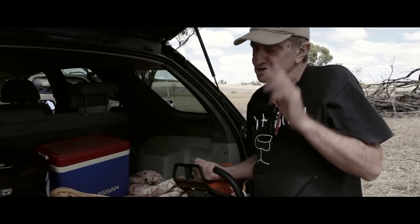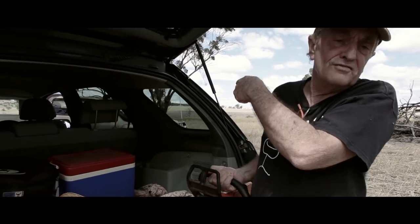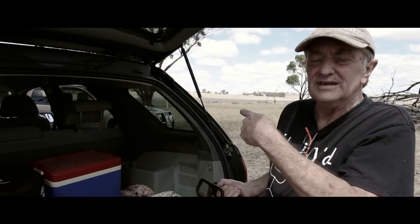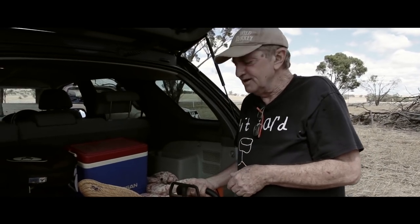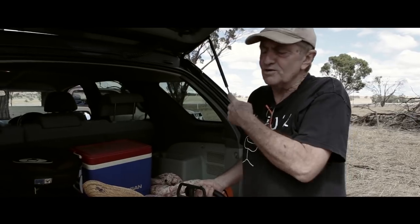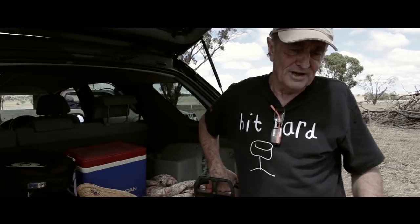I've got the chainsaw here — the old trusty machine. There's a bush down over there, a needle bush which is a hakea, and I think there's enough wood just for one drum. I'd like to try and make one of those, because that's one less that we need to find out about. I'll whip over there now — it's only a very small bush — and see if I can get enough out of it, and hopefully we'll get a drum.